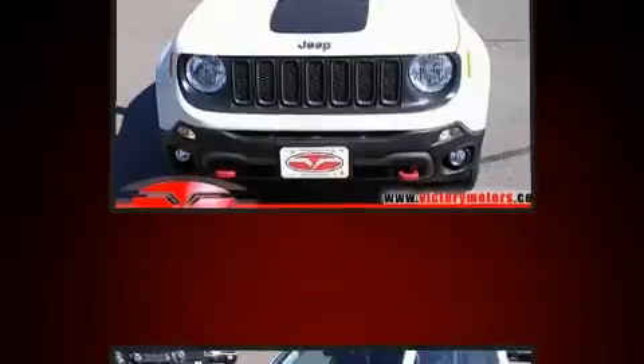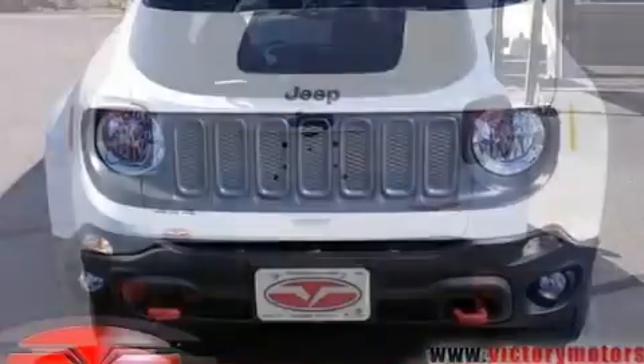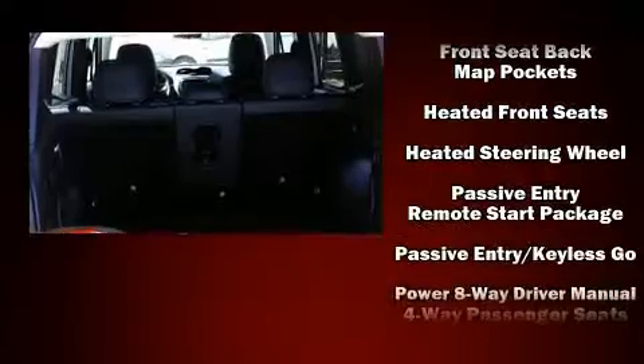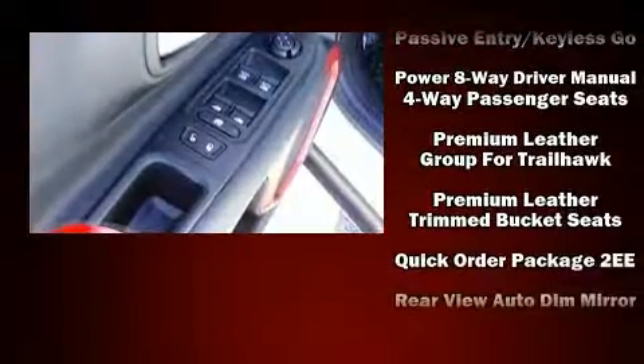Jeep also prioritized safety and security with features such as dual front impact airbags with occupant sensing airbag, front side impact airbags, traction control, brake assist, anti-whiplash front head restraint, ignition disabling, and four-wheel disc brakes with ABS.